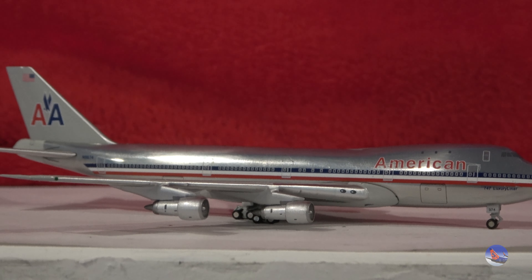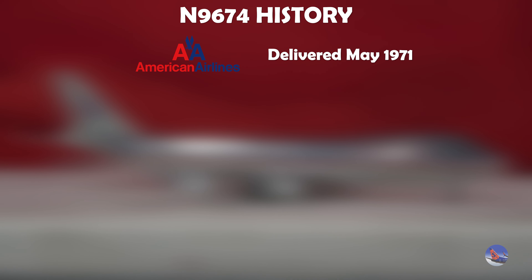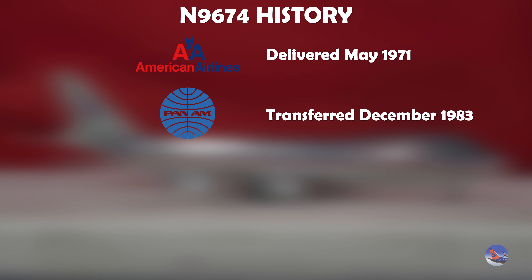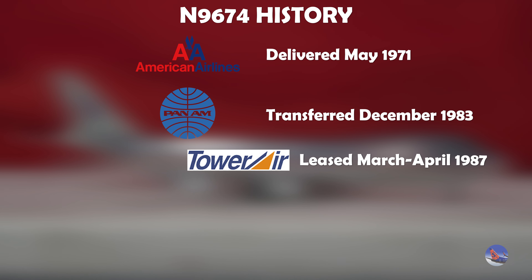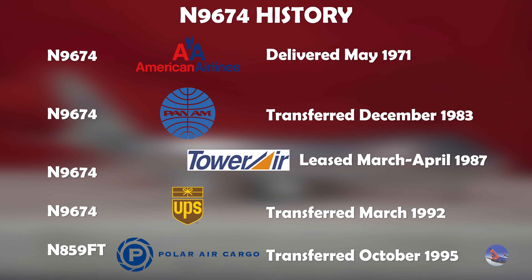So what about this particular airframe, N9674? This particular airframe was delivered to American Airlines in May of 1971, and would operate with American for 12 years before it was transferred over to Pan Am in December of 1983. Then it went to Tower Air in March of 1987 on sort of a lease, before going back to Pan Am the next month in April. And then it went over to UPS, where it was converted into a freighter by March of 1992. Then it went over to Polar Air Cargo in October of 1995. The aircraft kept its N9674 registration up until Polar Air Cargo, where it was then re-registered as N859FT.